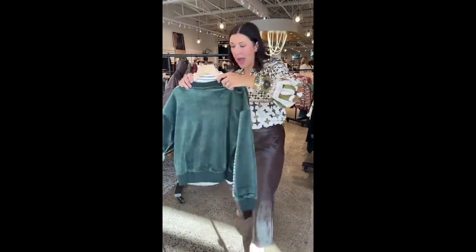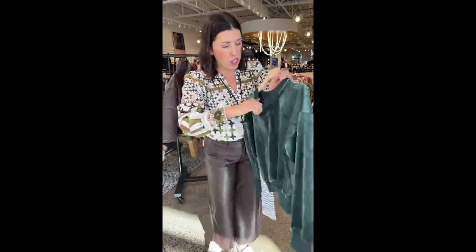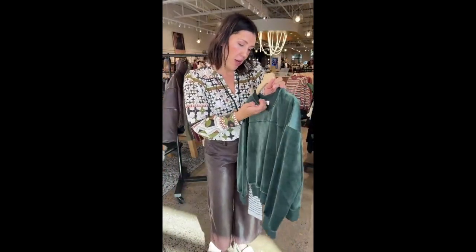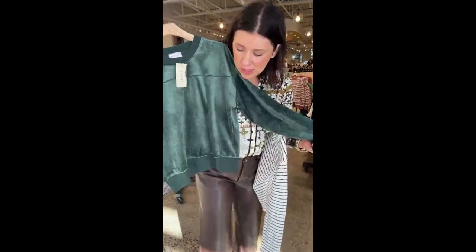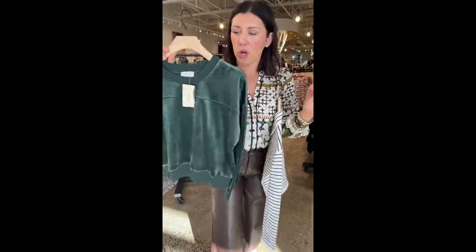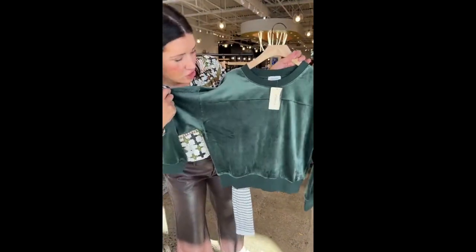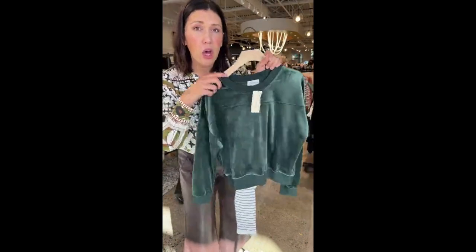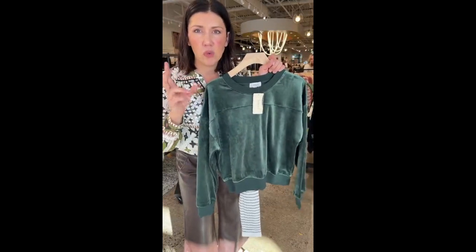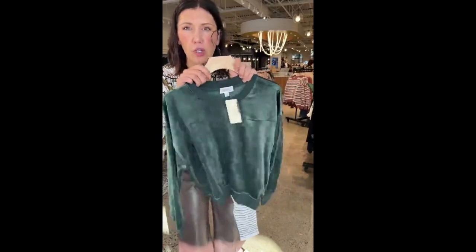Two other tops I'm absolutely in love with. Velvet — cozy — good to go. Obsessed with this emerald color. This is the Regan Velour Pullover in Dark Pine from Evereve. How yummy is this? You throw this on with a pair of jeans, even a sneaker, run out the door — kids events, this is so cozy. I love the oversized boyfriend sizing of this. I would go true to size — I'd probably get this in a medium.